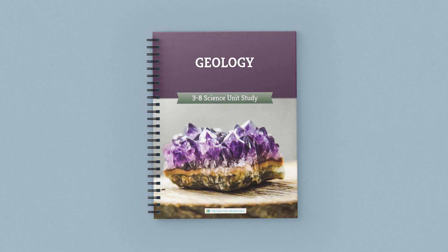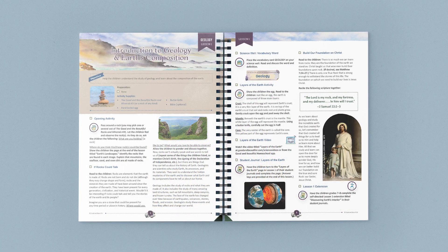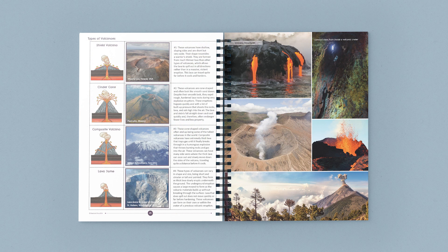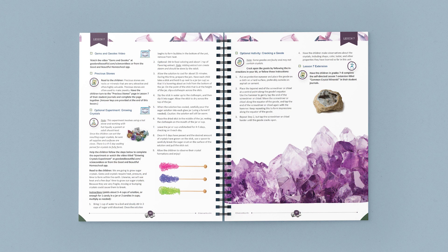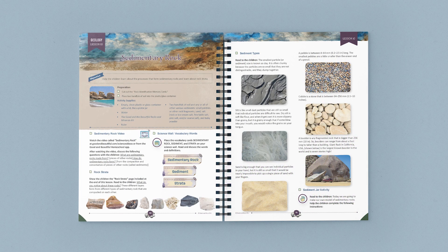Today let's take a quick look at the Geology Science Unit from The Good and the Beautiful. The full color course book contains 14 fun lessons with beautiful photos, engaging activities, and instructional videos. Each lesson uncovers what lies beneath the surface of our earth. Science units from The Good and the Beautiful are taught family style, so you only need one course book to teach your whole family.